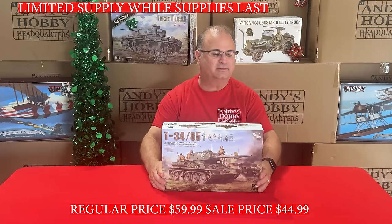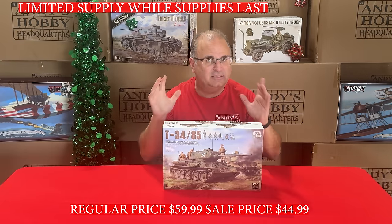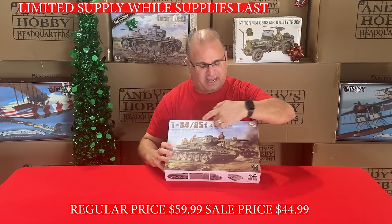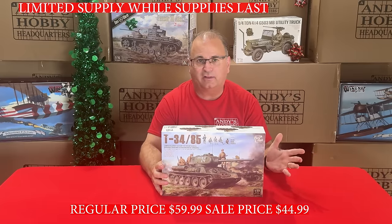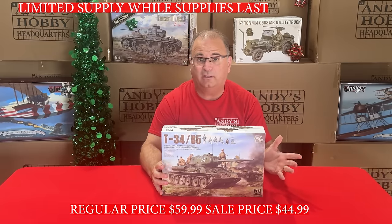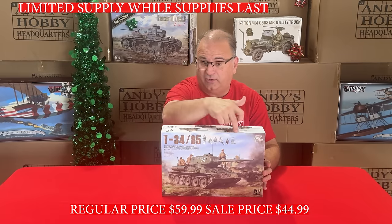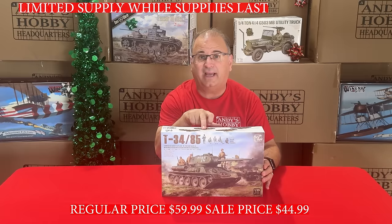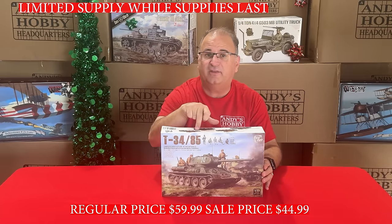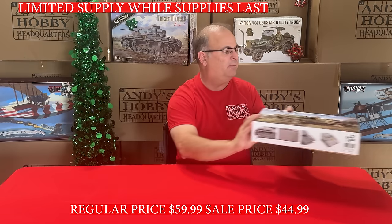Now we've got some Border Models — a very special kit: the T-34-85, special because it has five resin figures inside. Normally this would retail well over $100, since the figures alone are worth $50. We normally sell this at a special price of $59.99 including the resin figures. Right now you can get this kit for $44.99 — the T-34-85 and the five resin figures inside the box.